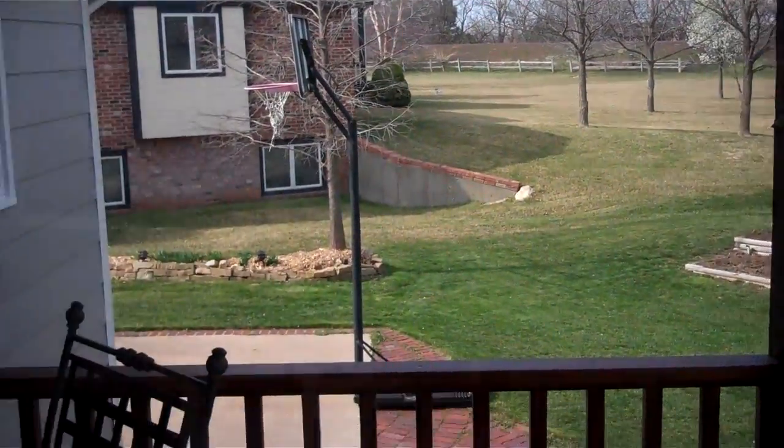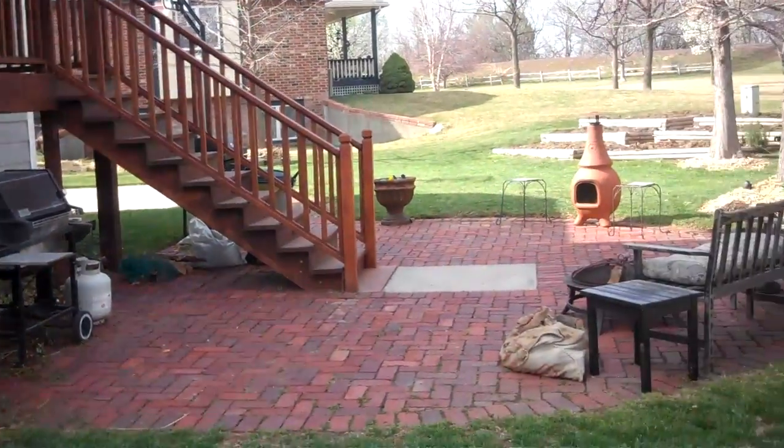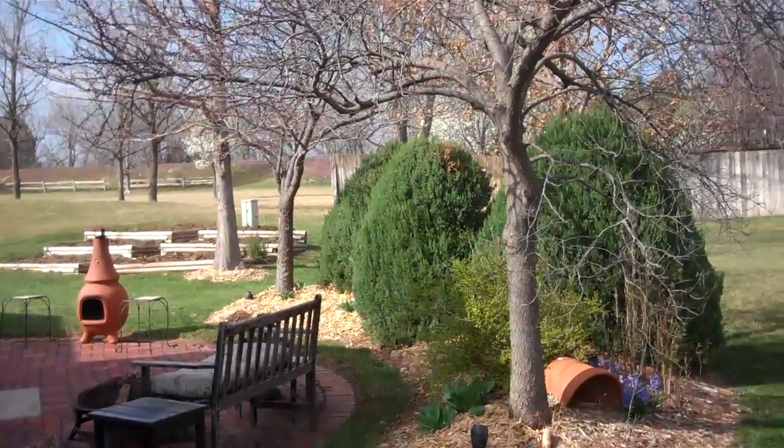You can get a view of everything. Here's a view from the back — you can see the deck and the patio. It's a nice backyard.